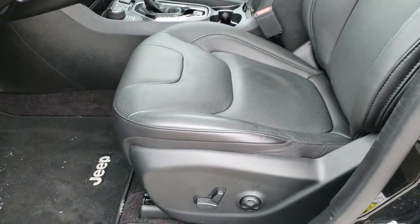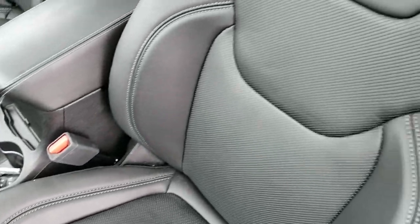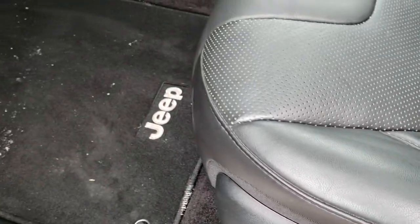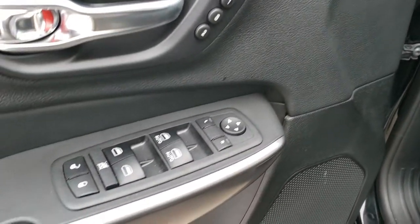It has the enter-and-go system. Inside, the Limited package gives you the black leather interior. There are no rips, there are no tears on the seats. Both of these seats are heated. You get a power driver's seat with factory lumbar and factory floor mats throughout. This seat is also a memory driver's seat.